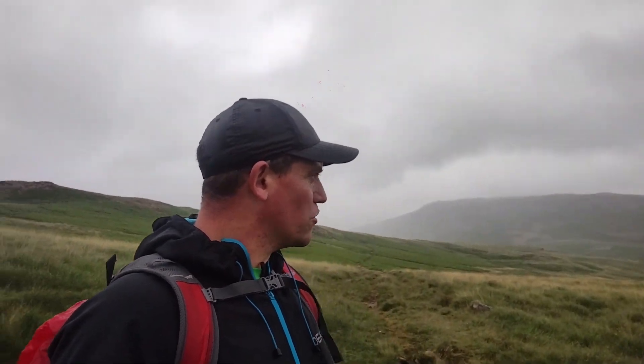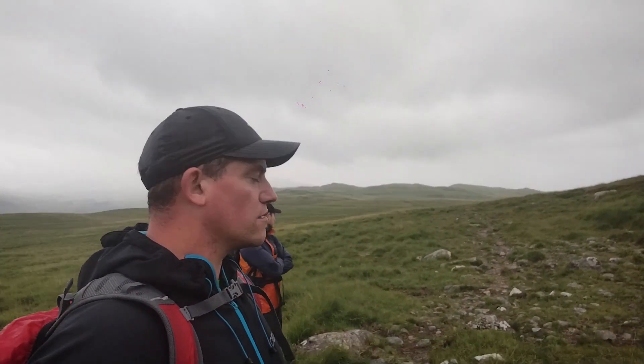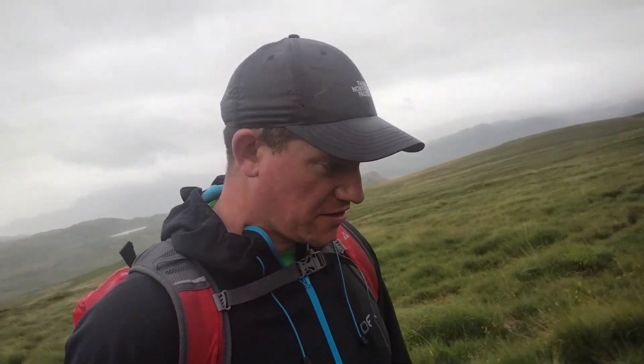I've had to stop using the microphone for a bit because it's been lashing down - we're soaking wet. We've come from Burnmoor Tarn and now we are at Brat's Moss. At least this is flat, but as I said we are a bit wet. We've got a couple of miles to go then we're back.